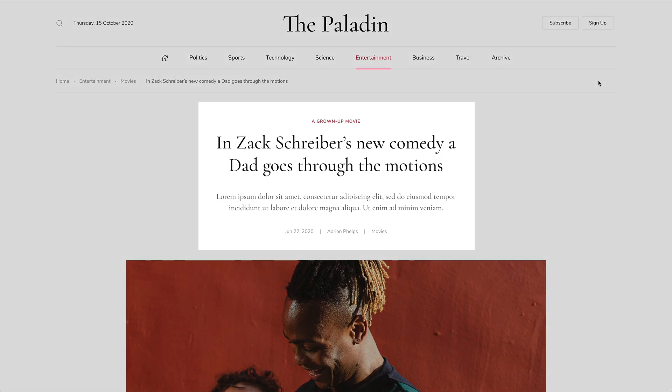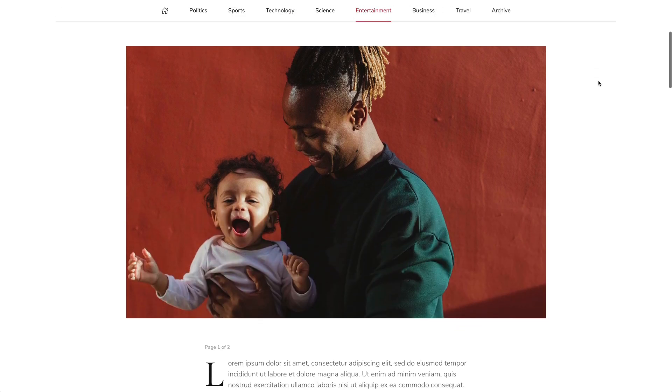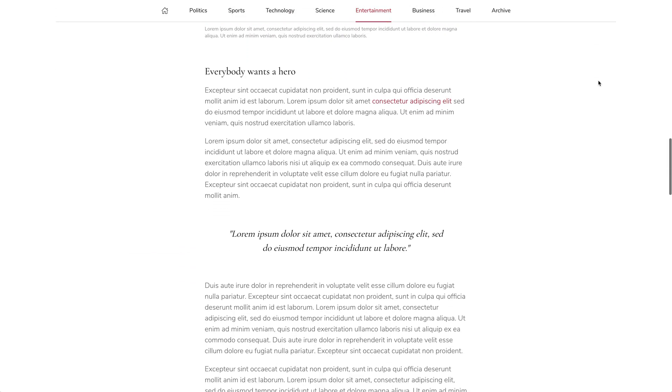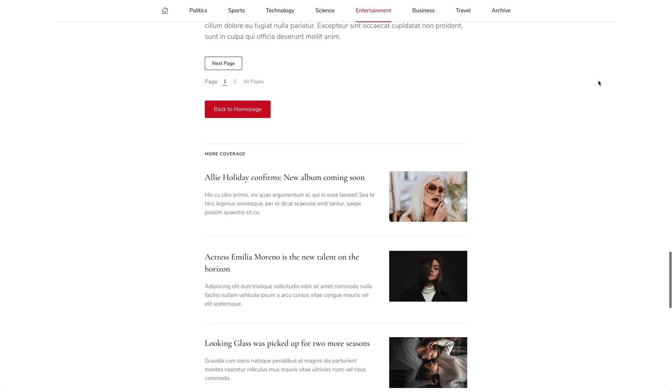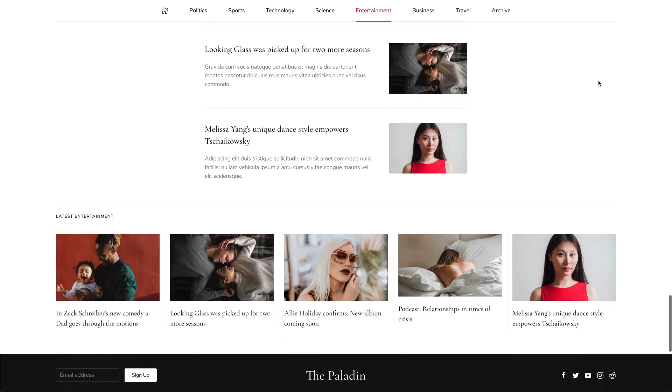The post page starts with the title, excerpt, meta information, and the image followed by post content that uses a page break navigation. There are also related news and latest posts from the category at the bottom.